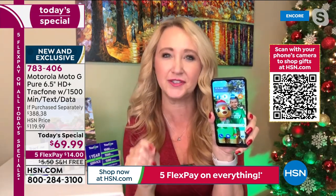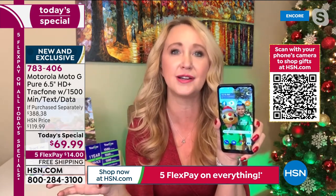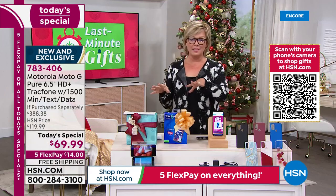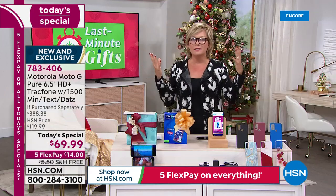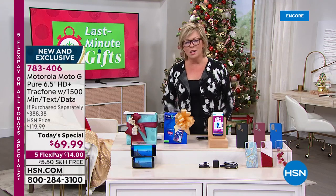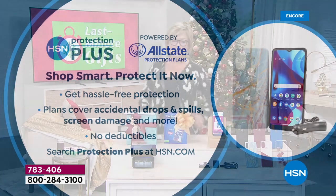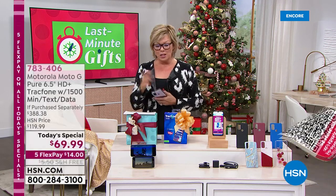I actually destroyed a really expensive phone sitting in my handbag next to a water bottle — that is heartbreaking. The phone comes with a full year warranty, but if you want more coverage, there's HSN Protection Plus — add another two or three years with no deductibles. Accidental drops, spills, cracked screens — we can help you. It's powered by Allstate here at HSN.